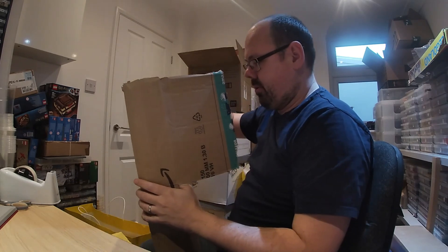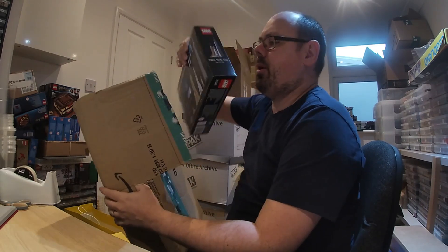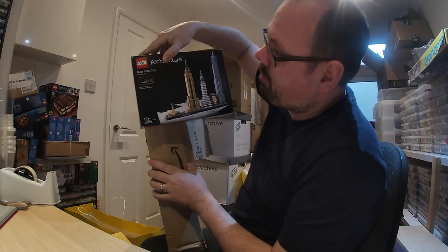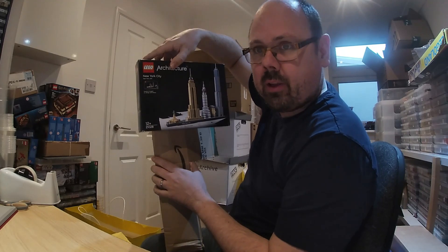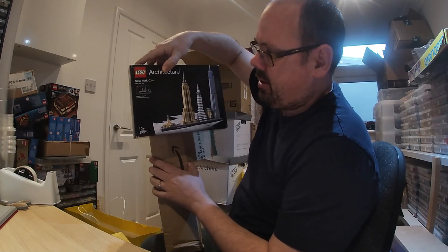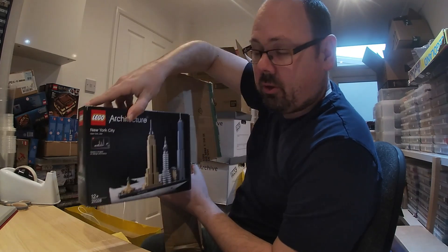So what are we giving away? We already announced we're giving away one architecture set as our seventh prize — that was our first mystery giveaway. We got another one, and this one is not Paris but New York, set 21028. We tend to buy LEGO sets when they're at good deals, and this was a good deal, so we decided to add it to the giveaway.